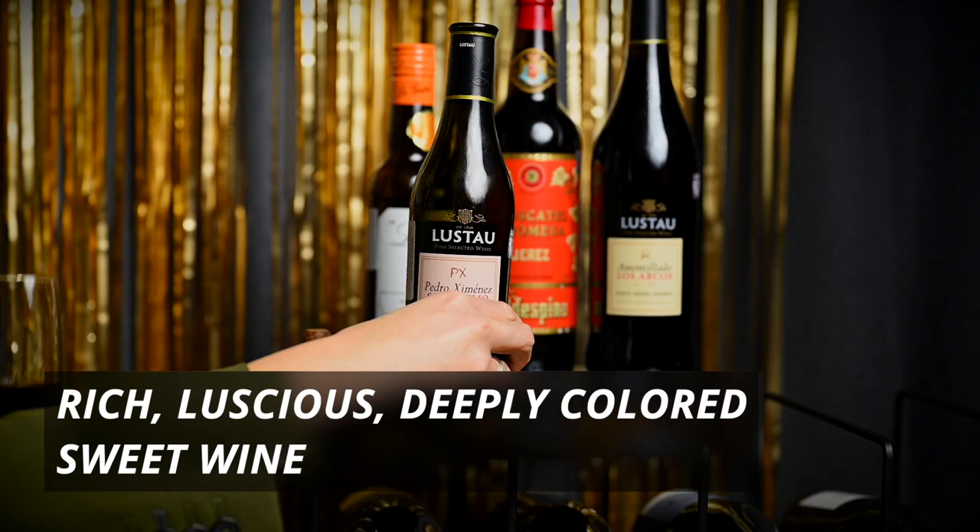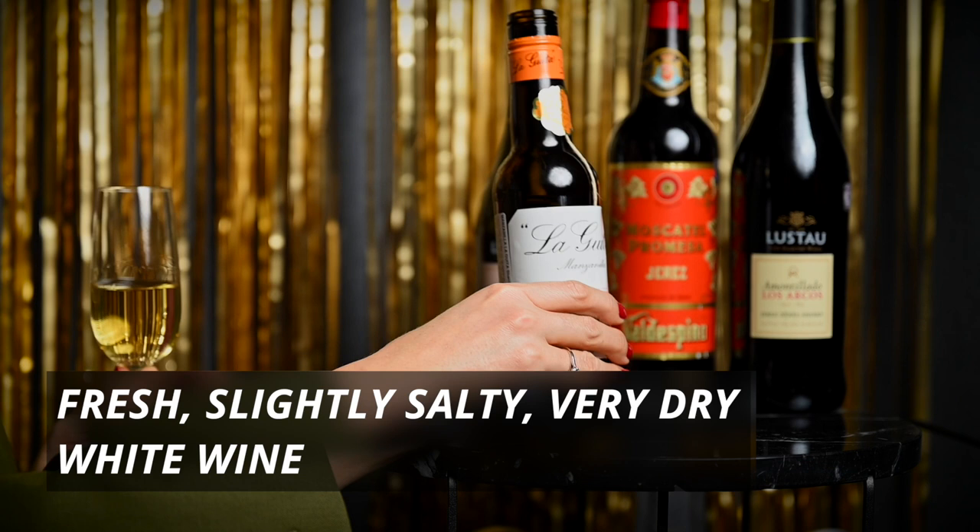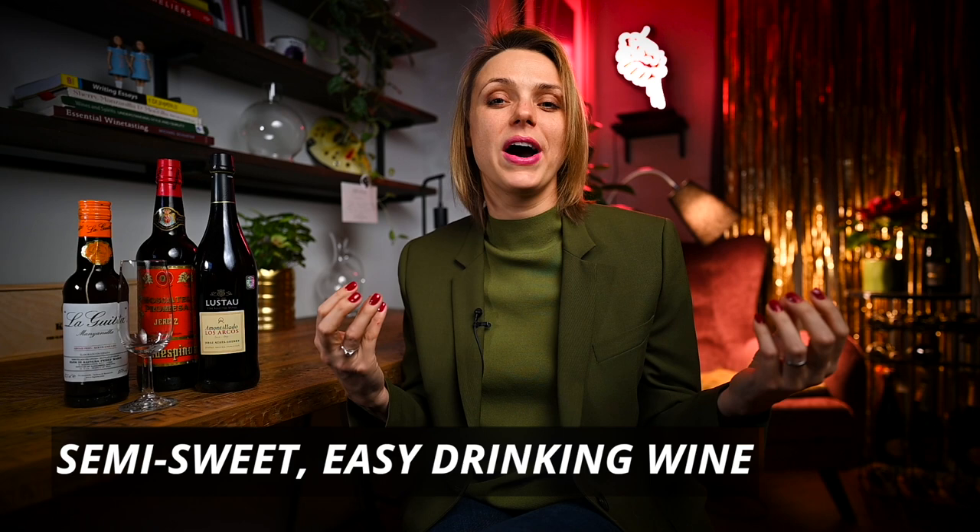I'm sure the word Sherry creates different associations for each of us. For some it might mean rich and luscious, deeply colored, sweet wine. Others might think of fresh, slightly salty, very dry white wine, perfect for different Spanish tapas. And finally, for others, it might create association of semi-sweet, easy-drinking wines that you enjoy in a small copita glass at the end of the meal. So what really is Sherry? It is everything I mentioned and more. In this video, I will shortly talk about the most popular Sherry wine styles.